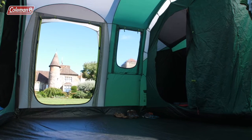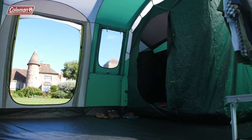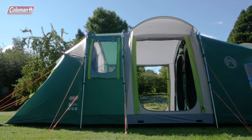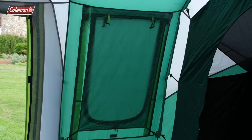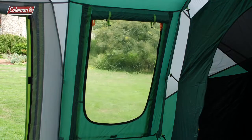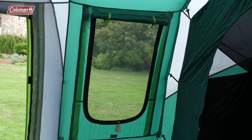The spacious living area has large windows and two doors, putting you and your family at one with your surroundings. The ingenious four-layer window system offers complete control over the tent's interior, allowing you the options of covers for increased privacy, windows for a clear view, mesh, or fully open for optimal ventilation in warmer weather.